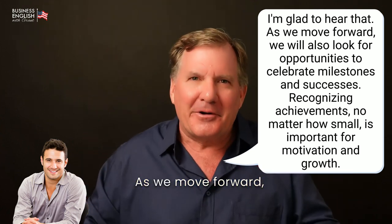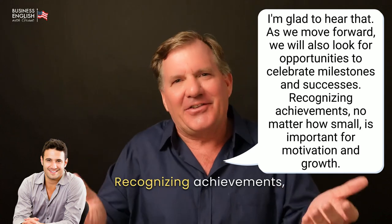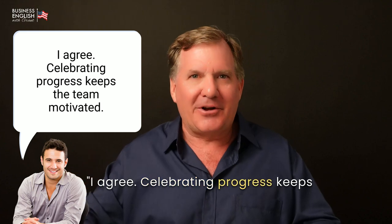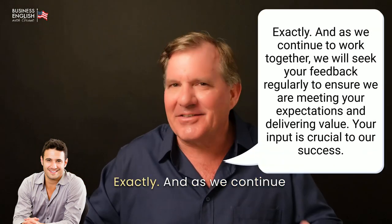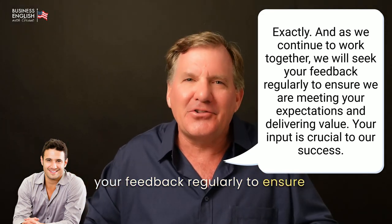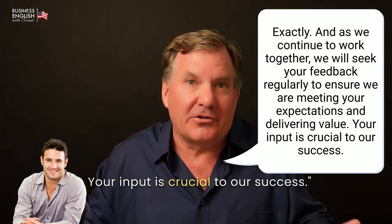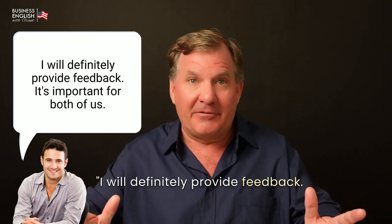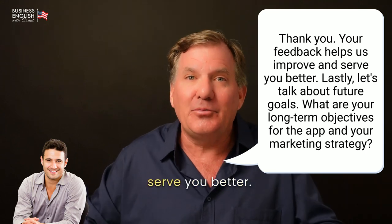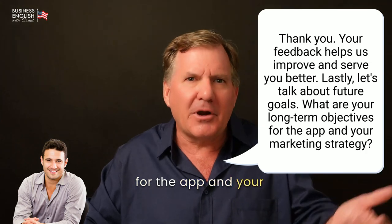[Grant:] I'm glad to hear that. As we move forward, we'll also look for opportunities to celebrate milestones and successes. Recognizing achievements, no matter how small, is important for motivation and growth. [John:] I agree. Celebrating progress keeps the team motivated. [Grant:] Exactly. And as we continue to work together, we will seek your feedback regularly to ensure we are meeting your expectations and delivering value. Your input is crucial to our success. [John:] I will definitely provide feedback. It's important for both of us. [Grant:] Thank you. Your feedback helps us improve and serve you better. Lastly, let's talk about future goals. What are your long-term objectives for the app and your marketing strategy?